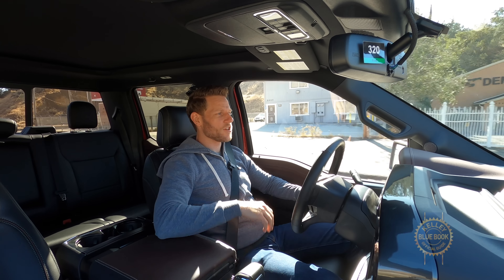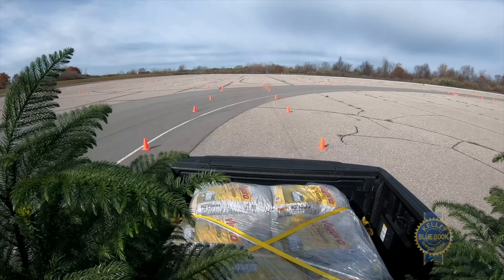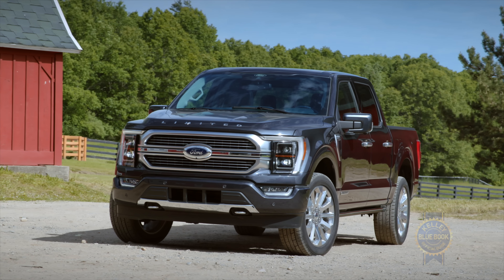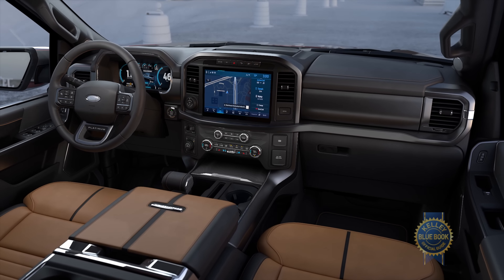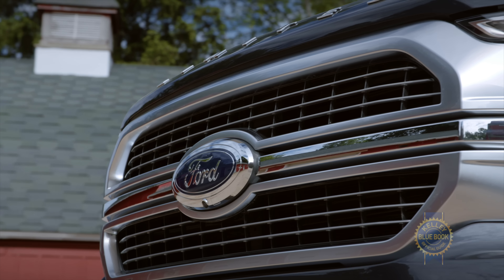A good place to start is just normal day-to-day driving. For those who didn't see my excellent F-150 first look video, here's a quick reminder. The 2021 Ford F-150 is all new, even if stylistically it doesn't look it. A 10-speed automatic transmission is now standard across the lineup and there are six engines.